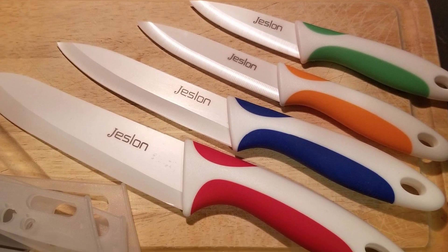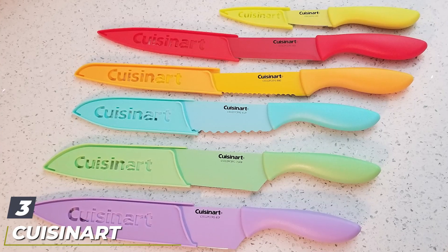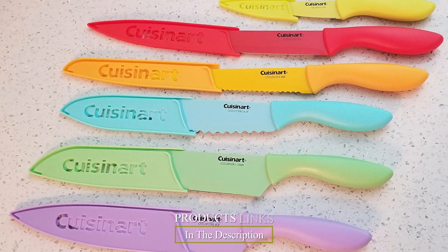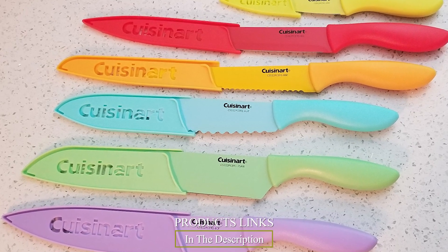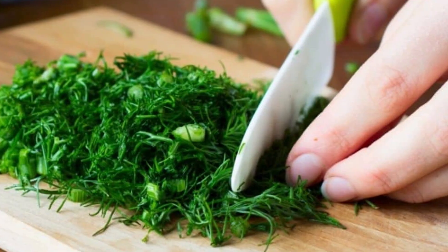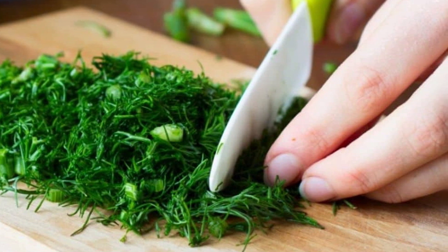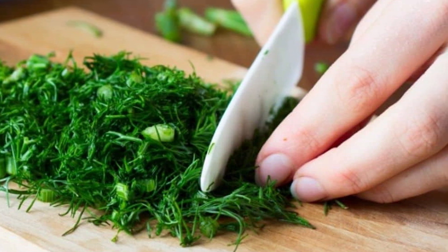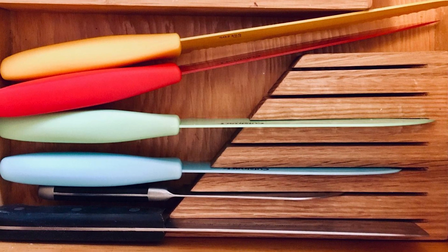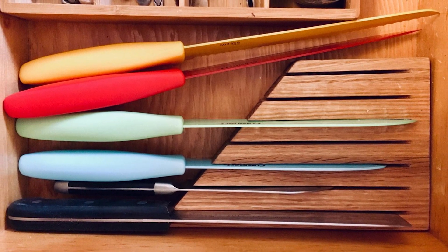The number three position is held by the Cuisinart Advantage 12-piece color-coated knife set. Whether you need a serrated knife, want to avoid cross-contamination, or just like options, this set could be the answer. It comes with a 3.5-inch paring knife, a 6.5-inch utility knife, a 7-inch santoku knife, an 8-inch bread knife, an 8-inch slicing knife, and an 8-inch chef's knife. All knives have a stainless steel blade core coated in ceramic.